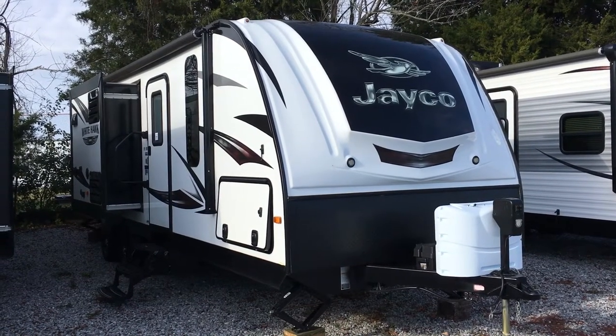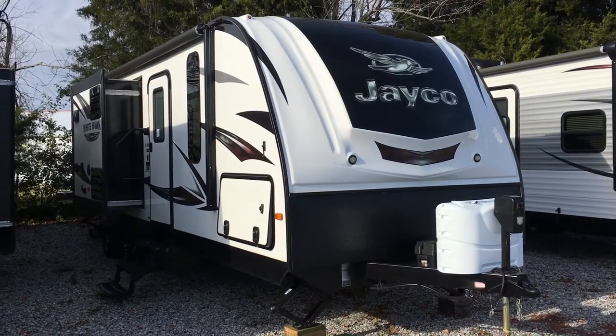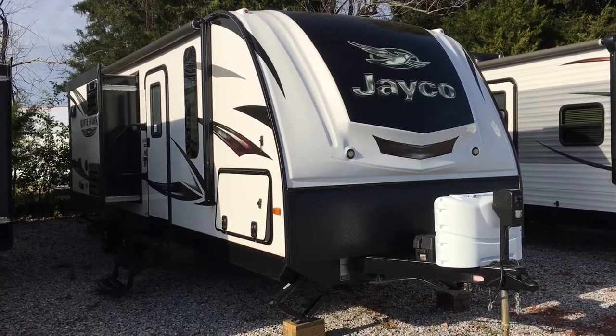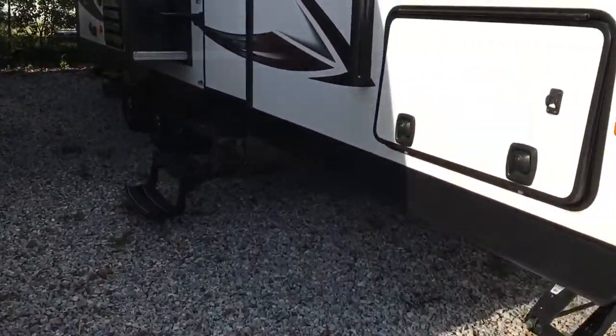I'm Collin Fitzgerald with Arrowhead Camper Sales in Mayfield, Kentucky. I'm going to be showing you a 2016 28 RBKS Jayco Whitehawk Travel Trailer. It's a two-slide model, rear bath, with two slides in the kitchen area and living room. We're going to look at some features of this floor plan, so we're going to go inside first.